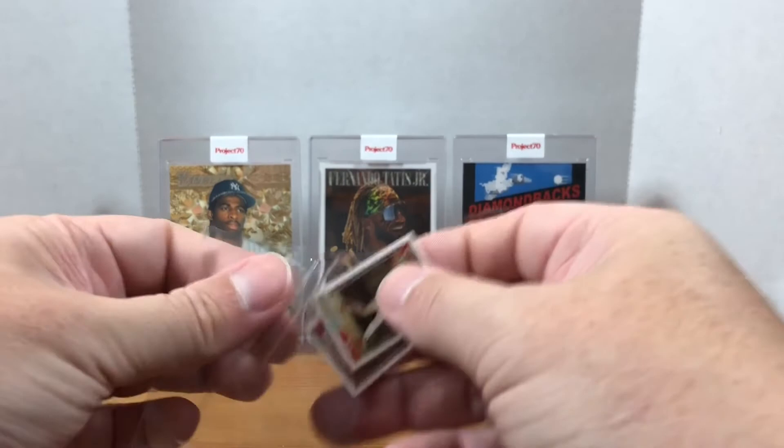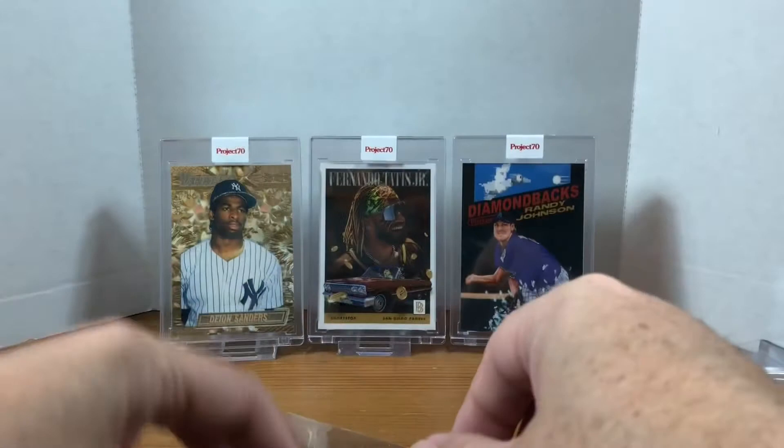We got a couple of '92 and '93 base cards — these little tiny micro cards of Barry Larkin. I remember seeing these sets. Who thought it was a good idea to make these tiny little sets? I'm sure somebody liked them. I'm not personally a huge fan — I put them in my binder and they float around — but you gotta get everything, right?